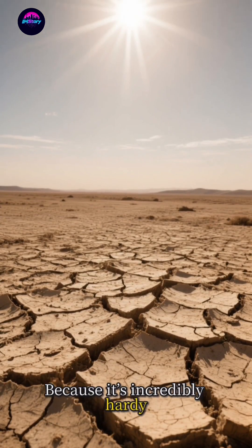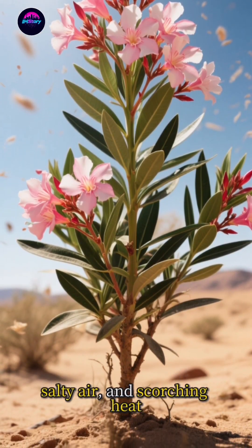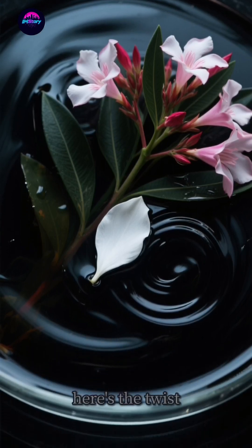Why? Because it's incredibly hardy. It laughs in the face of poor soil, salty air, and scorching heat. This resilience is why you see it thriving in places where other plants would just give up. It's a botanical survivor.